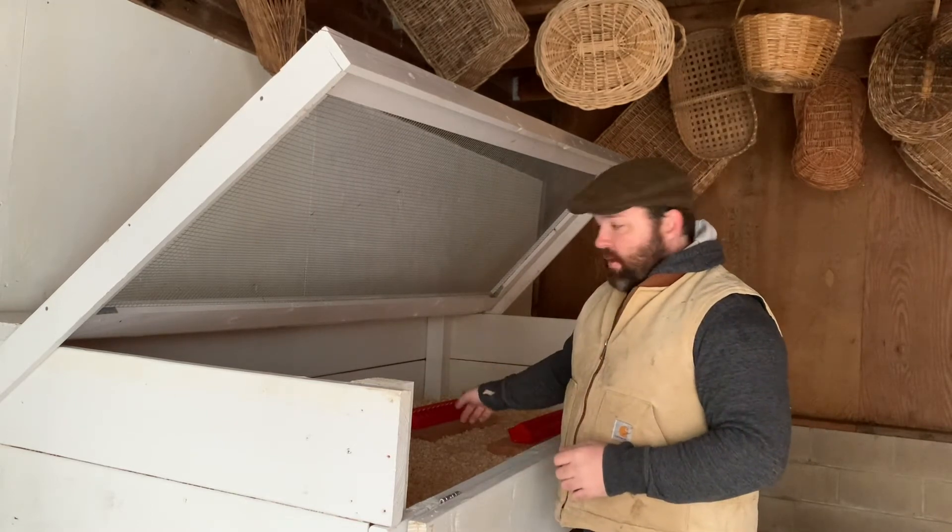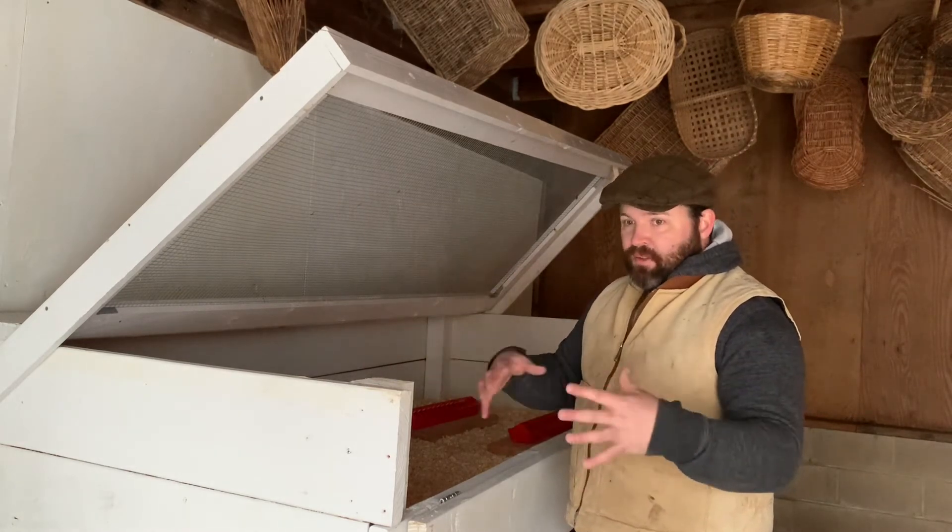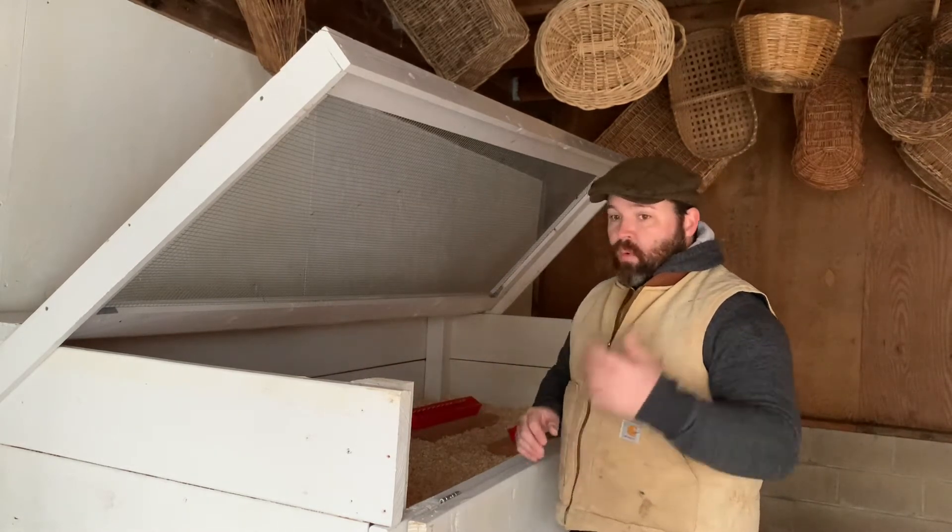I'm going to fill up the grain, get their water in, and turn on the heat lamps to establish some warmth within the bedding for them when I move them out.